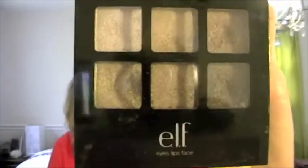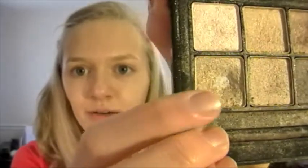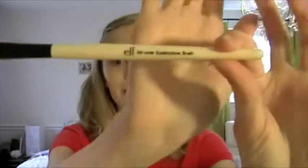we're going to start with the eyes. I'm taking the e.l.f. Natural Palette. I really like this palette — my mom got it for me at Target and it was only $3. I'm just going to use this really pretty shimmery gold color, right here. It's really, really pretty. And I'm using the e.l.f. Mineral Eyeshadow Brush.